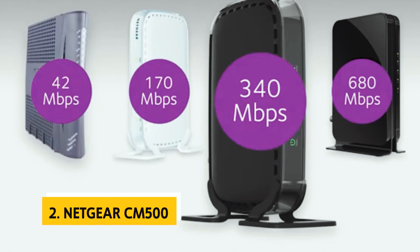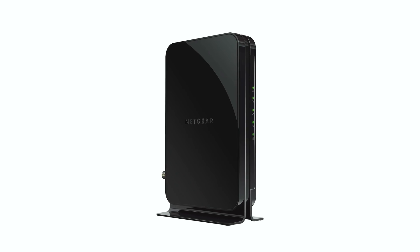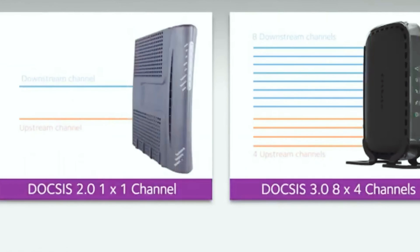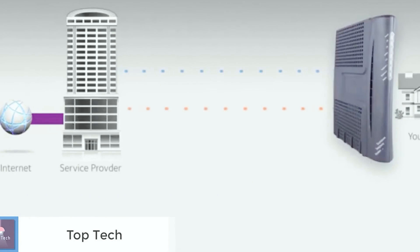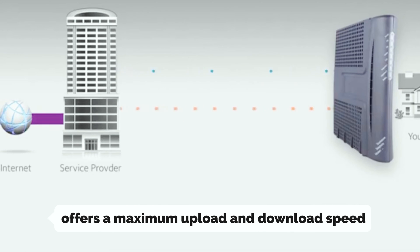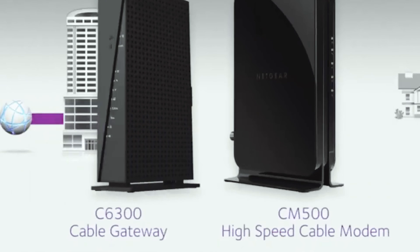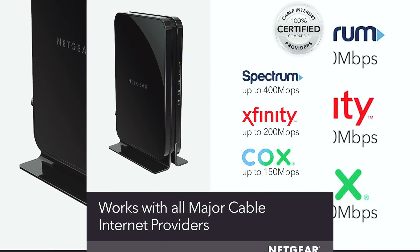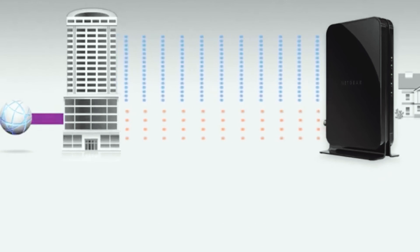At number 2 on our list is the Netgear CM500. Did you know that the average internet speed in America is currently around 193 Mbps? If your internet plan falls within that range and you aren't planning on upgrading to speeds beyond 300 Mbps anytime soon, we have a perfect suggestion for you: the Netgear CM500. The CM500 is a reliable modem compatible with most ISPs, offering a maximum download speed of 300 Mbps, which should be more than sufficient for your needs. While it may not reach the speeds of the Motorola MB7621, which can go up to 600 Mbps, the CM500 still delivers a stable and dependable internet connection.